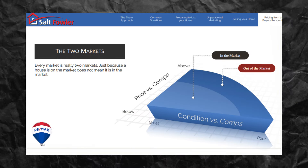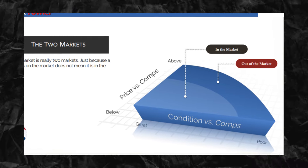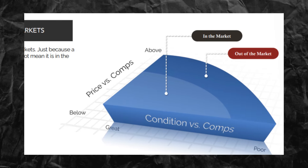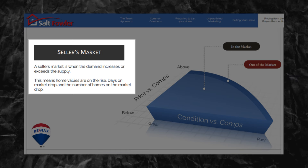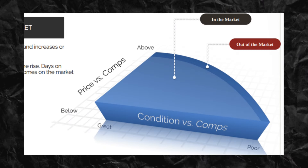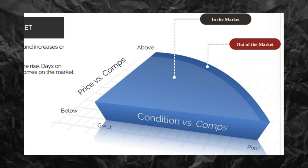Let's look at how every market is really two markets. Just because a house is on the market does not mean it's in the market — everybody wants to be in the market. In a seller's market, demand exceeds supply, which means home values are on the rise, days on the market drop, and the number of homes available drops as well. A large majority of homes sell in this type of market — homes that may not have otherwise sold are selling for more money in less time.